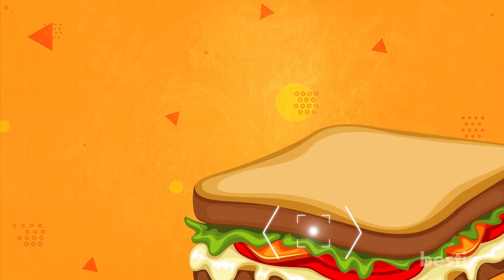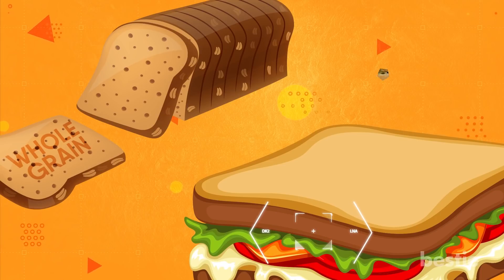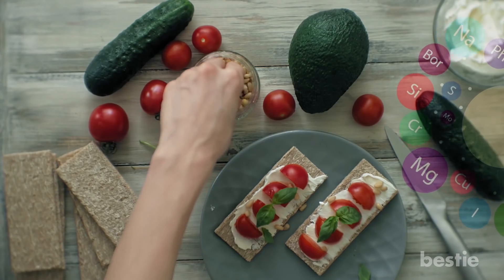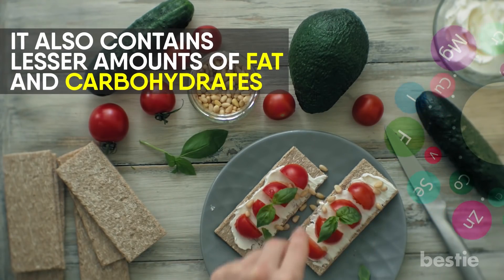Of course, you'd have to cut down a little on the carbs. And when it comes to a choice of bread, you'll have to opt for whole grain or brown. In this video, we'll tell you what a healthy sandwich should look like. First of all, what is a healthy sandwich? A healthy sandwich consists of necessary nutrients. It also contains lesser amounts of fats and carbohydrates.